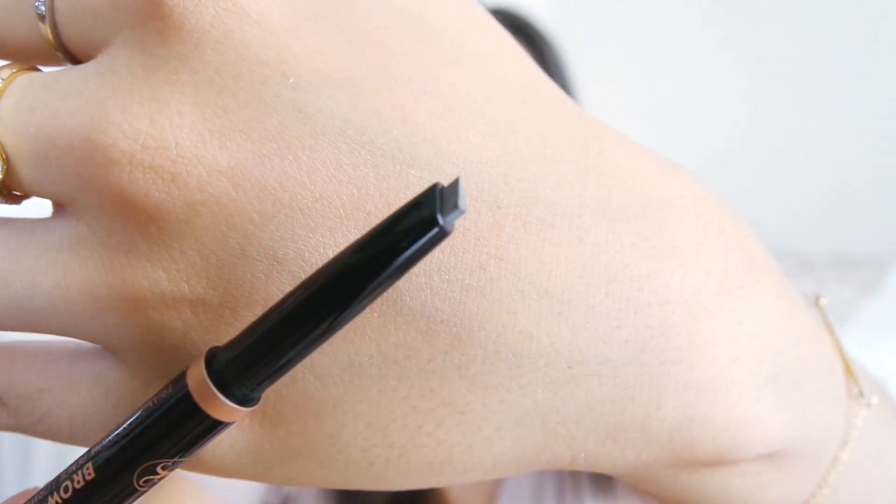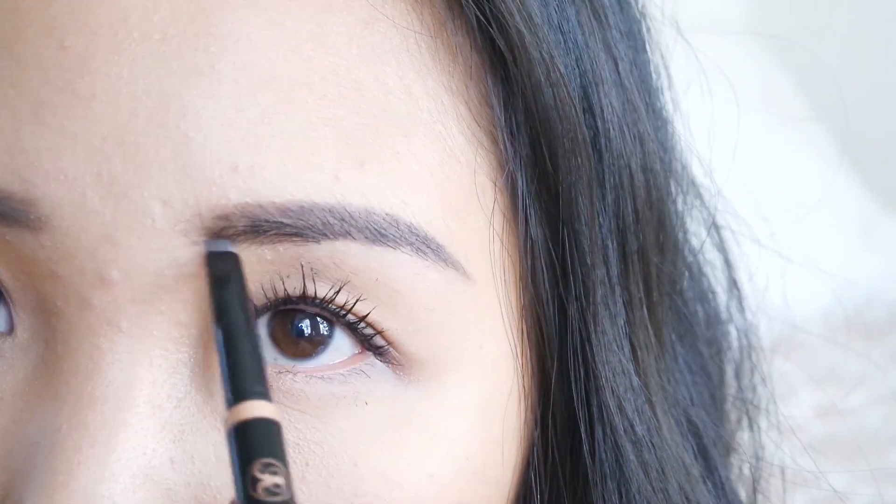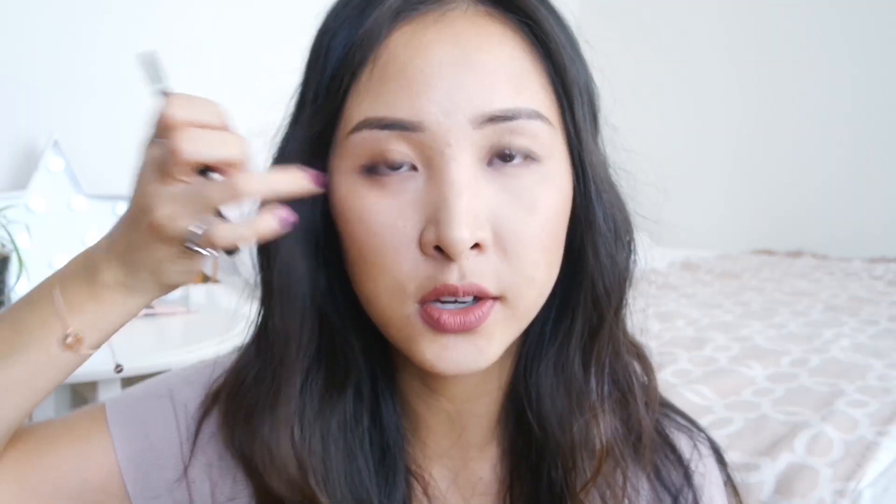So the next thing I got is this Anastasia Beverly Hills Brow Definer. This is the one where it's got a slanted, longer kind of pencil — as opposed to the Brow Wiz which is the very small crayon. Let me just open it so you can see. The tip is slanted and I guess it just makes it easier to recreate that brow curve. I got mine in the shade medium brown, and yeah it just makes it really easy to draw on that brow.